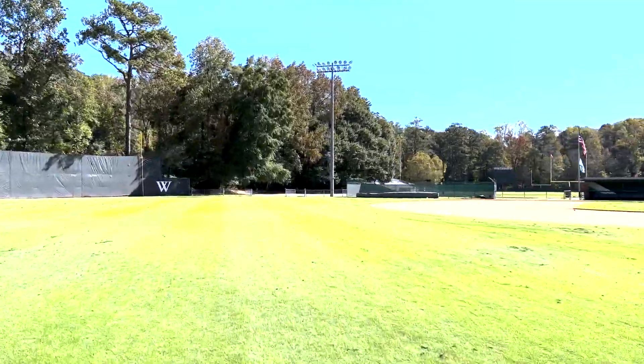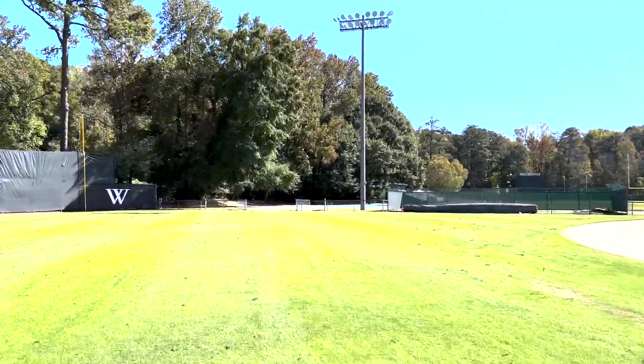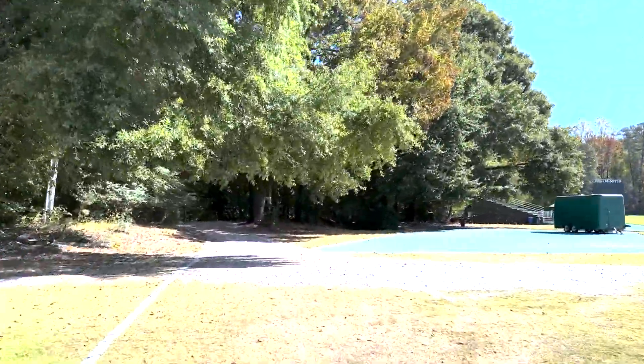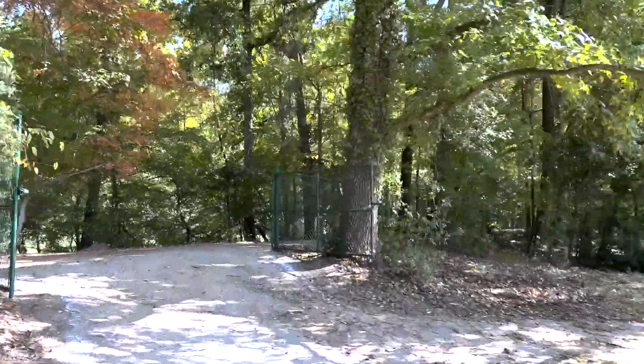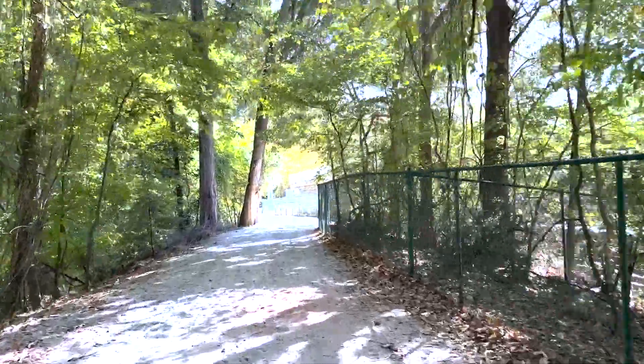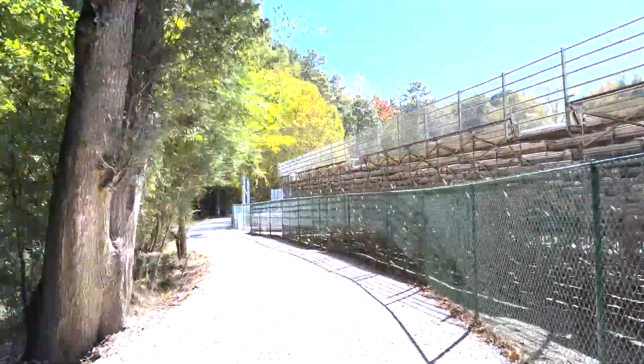Welcome to a walkthrough of the Westminster Region Championship course. Right now as you're watching, we are taking off from the start line through the gate, exiting the baseball field. We're going to join the Koss Trail here and head out along what we usually call the 180 bend, or the bend behind the scoreboard.